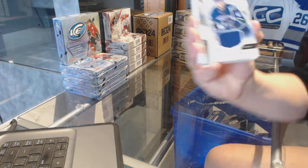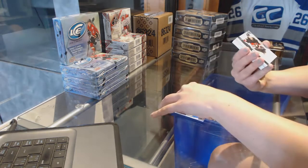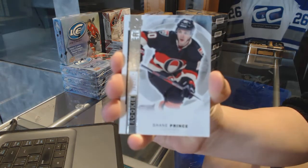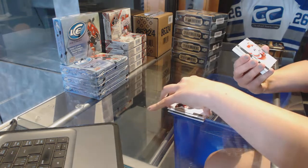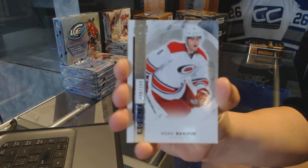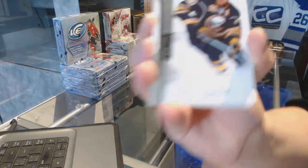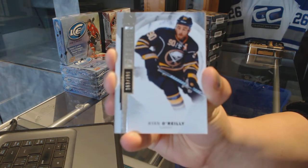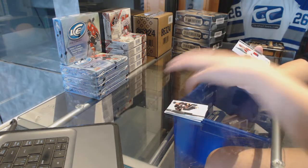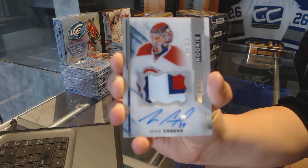We start off with a rookie jersey for the Vancouver Canucks, Ronald Keenens. Base rookie number 399 for the Ottawa Senators, Shane Prince. Rookie number 399 for the Carolina Hurricanes, Noah Hannafin. Base card number 399 for the Buffalo Sabres, Ryan O'Reilly. And we've got a three-color rookie patch auto number 375 for the Montreal Canadiens, Mike Condon.